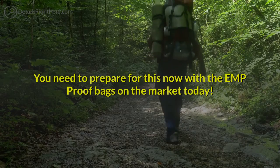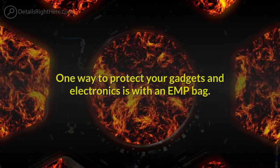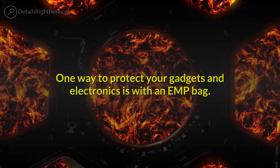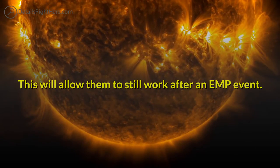You need to prepare for this now with the EMP-proof bags on the market today. One way to protect your gadgets and electronics is with an EMP bag. This will allow them to still work after an EMP event.